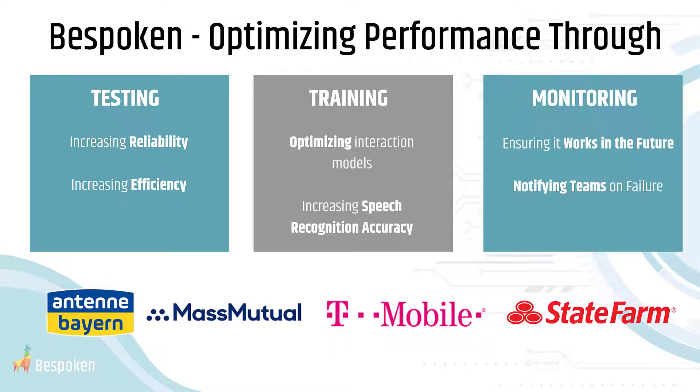Bespoken is the industry leader in automated testing, training, and monitoring for IVR applications, and we're trusted by some of the world's leading enterprises to optimize the ROI of their modern, voice-enabled applications at a fraction of the cost of any other tool on the market.